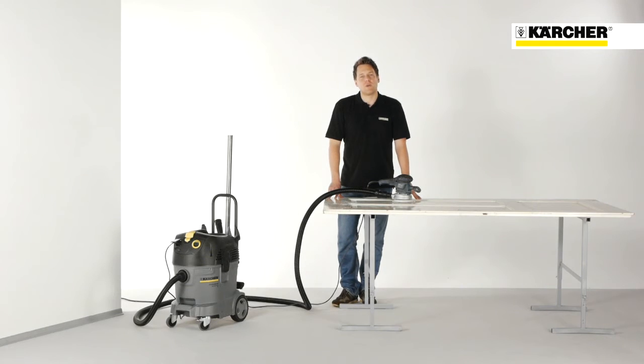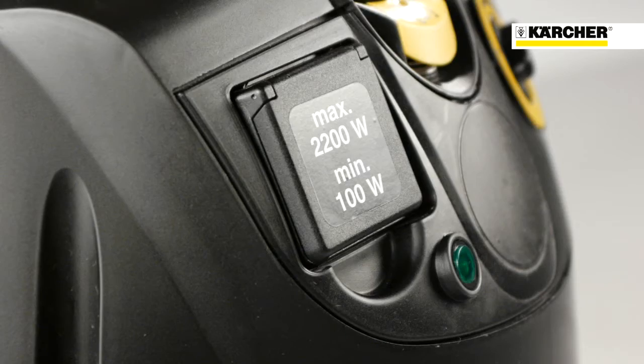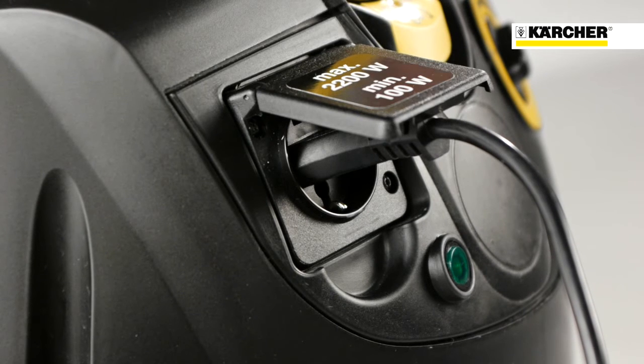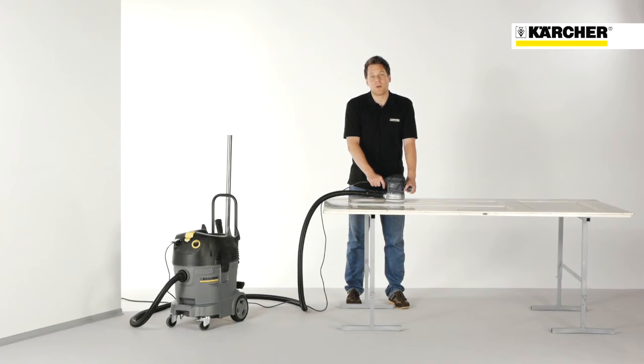The TE versions of the TAKT class are equipped with a power socket with auto start feature. This is an essential feature for all users who want to use the vacuum cleaner together with a power tool. When you plug in the power tool, the vacuum cleaner will only start when you switch on the power tool. When you switch off the power tool, the vacuum cleaner will automatically be turned off when all the dust has been sucked in.